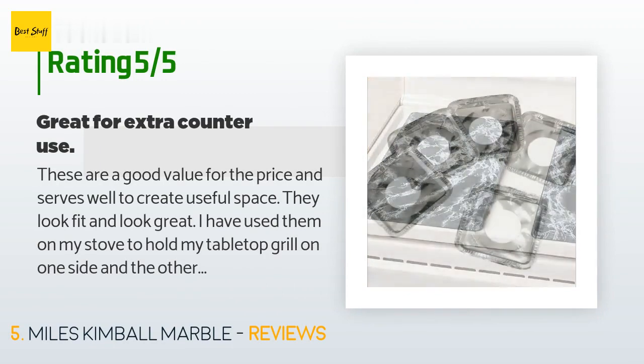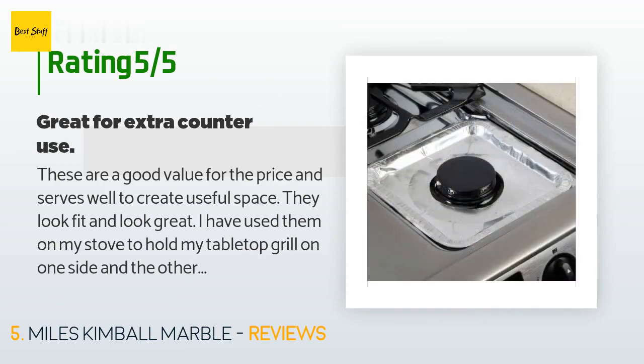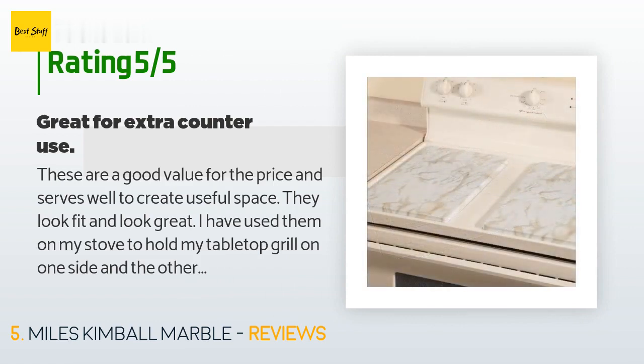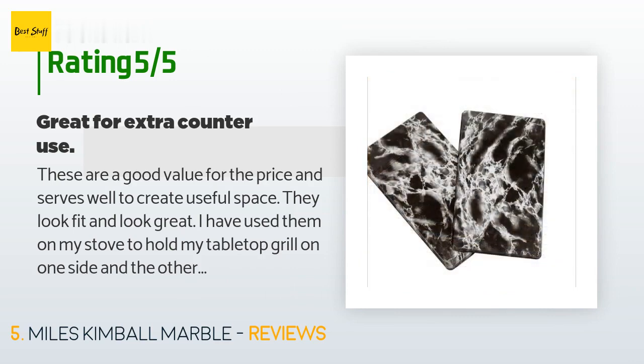There are 1,009 reviews with an average rating of 4.1 stars. A customer said: these are a good value for the price and serve well to create useful space. They look great. I have used them on my stove to hold my tabletop grill on one side, and on the other side I used the burners for making side dishes. Since my tabletop grill and other small appliances have short cords, this makes it easy for me to use the outlets near my stove.